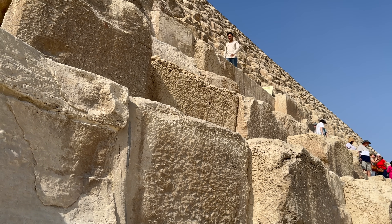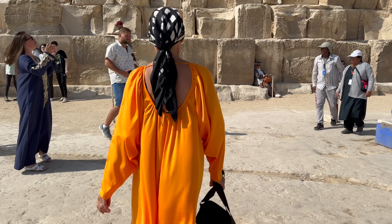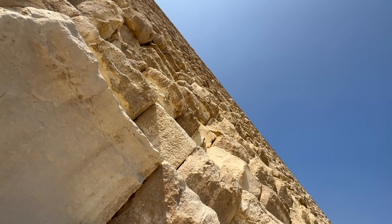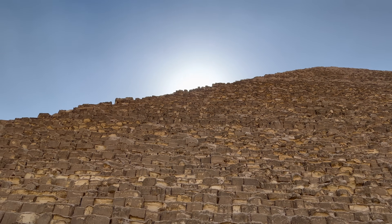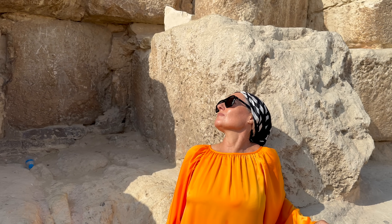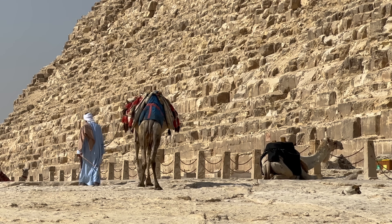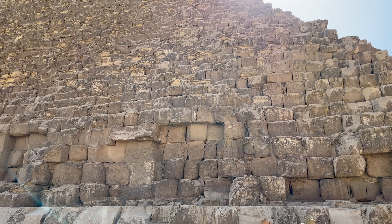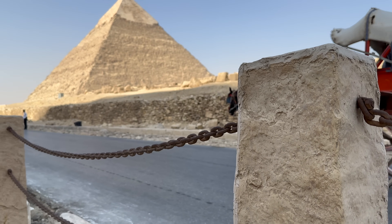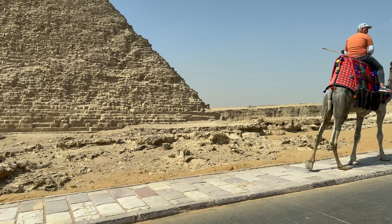At 146 metres tall, it's the largest pyramid on the Giza Plateau. Constructed during the Old Kingdom around 2570 BC, records show that it was the world's tallest human-made structure for more than 3,800 years. It was built by quarrying an estimated 2.3 million blocks, weighing a total of 6 million tonnes. About 700 metres south-west of the Khufu pyramid is the pyramid of Pharaoh Khafre, who ruled Egypt between 2558 and 2532 BC.